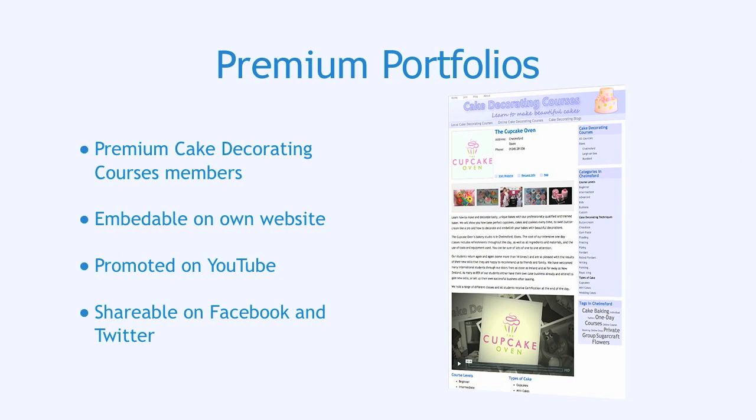Premium Portfolios are available to all Premium Cake Decorating Courses members at no extra cost. You are free to embed the video on your own website and we are happy to help with this. Premium Portfolios are also promoted on YouTube with links to your website so viewers can easily find you.